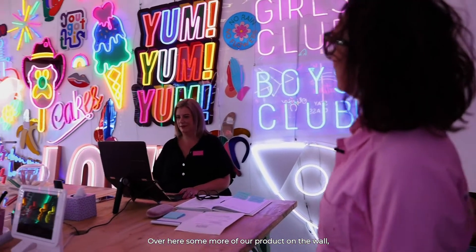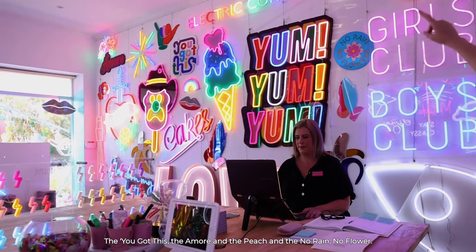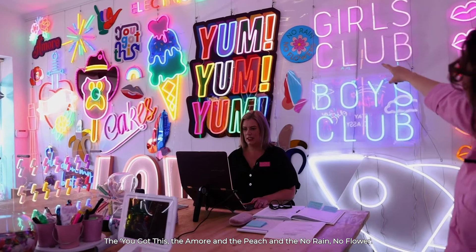Over here are some more of our products on the wall, including the mirror signs that we do — the 'You Got This', the 'Amore', the 'Peach', and the 'No Rain No Flowers'.